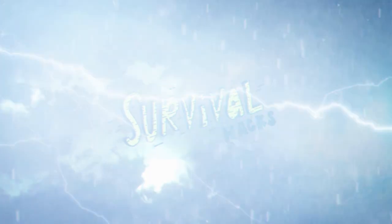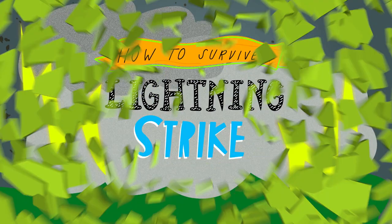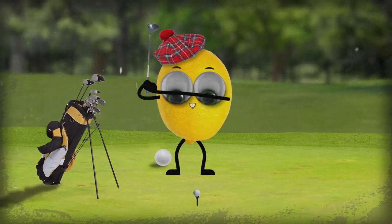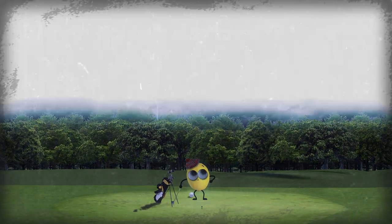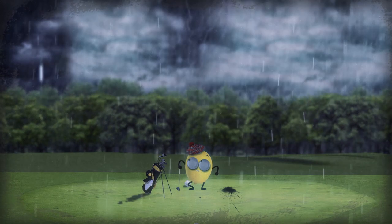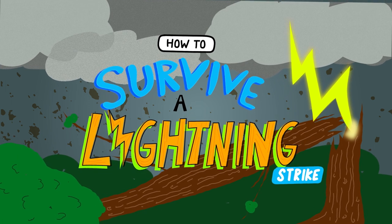Call me Zeus, cause I'm about to strike you with lightning bolts of knowledge. This is Survival Hacks. Discharge that nervous energy and let Grizzly Griddles be your knowledge lightning rod as I show you how to go one-on-one with Mother Nature's taser gun.